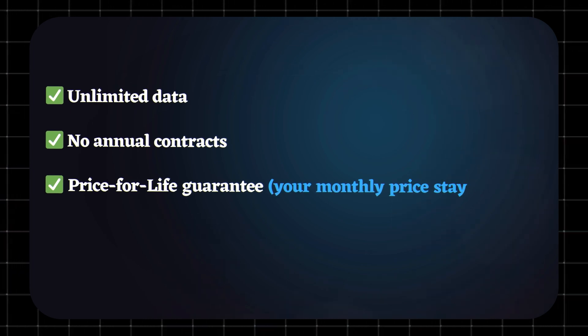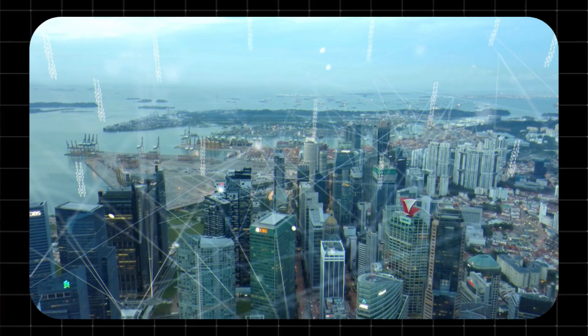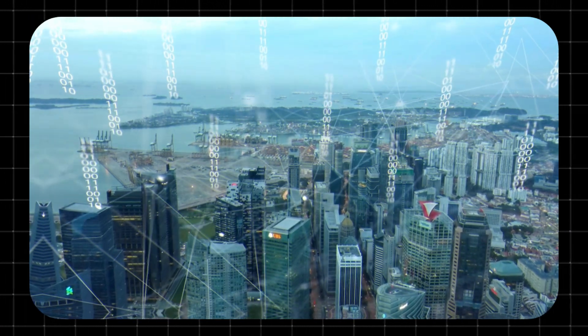The best part? Unlimited data. No annual contracts. And a price-for-life guarantee — your monthly price stays the same as long as you keep your plan. Most plans also include 360 WiFi, a mesh system that spreads strong WiFi across your entire home.